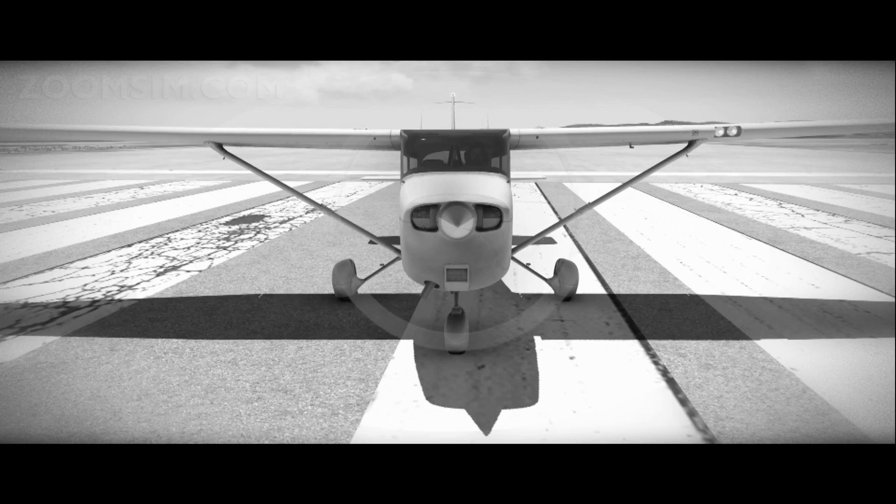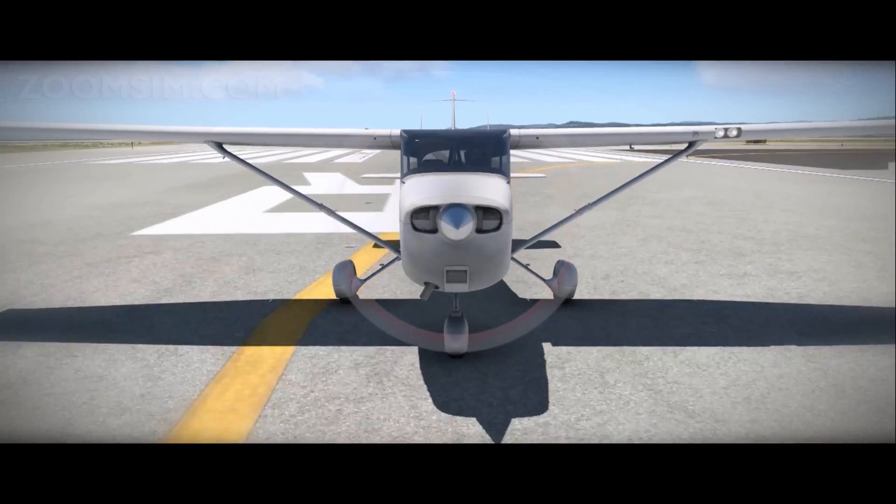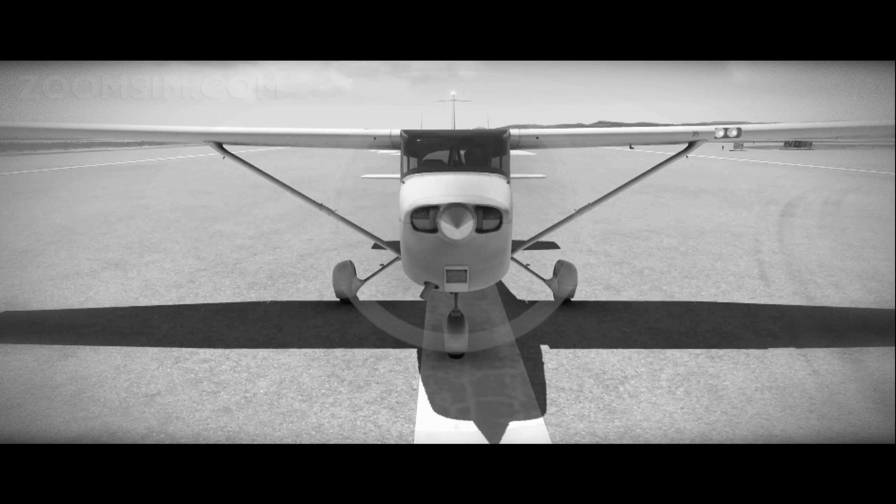Right rudder is used to maintain centreline. Call out airspeed alive with a positive airspeed indication. Lift the nose wheel at rotation speed, or VR, which is 55 knots indicated airspeed.